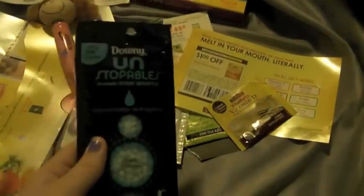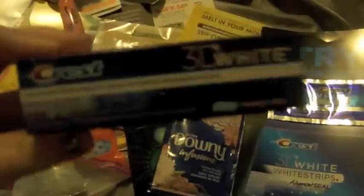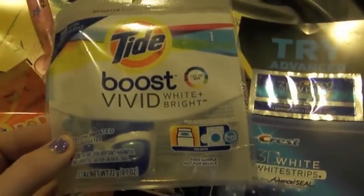Then I received from LinkedIn three teabags and a coupon. Then I got my box from PG with all the fun goodies inside. It came with my favorite, which is the Downy Unstoppables with Downy Infusion Honey Flower — it's a fabric softener. I got a Tide Pod, some Crest 3D White Strips — an upper and a lower — some 3D White Toothpaste, and a Tide Boost Vivid Pod.